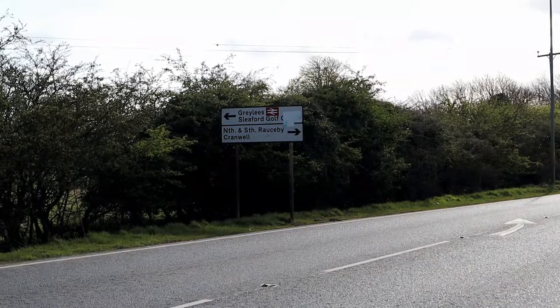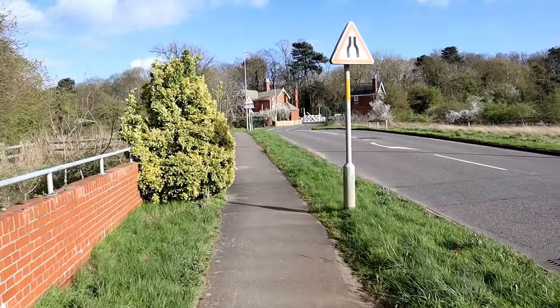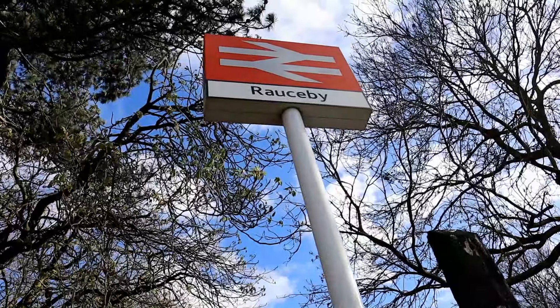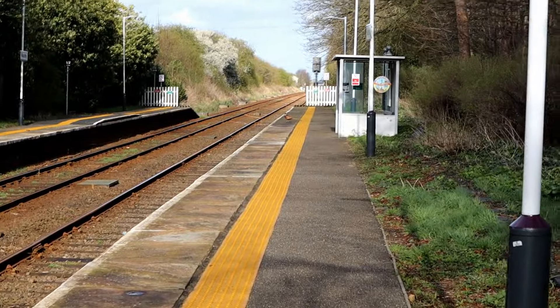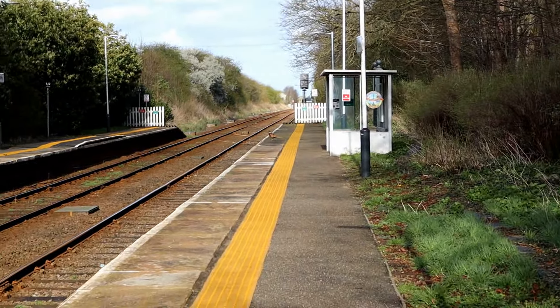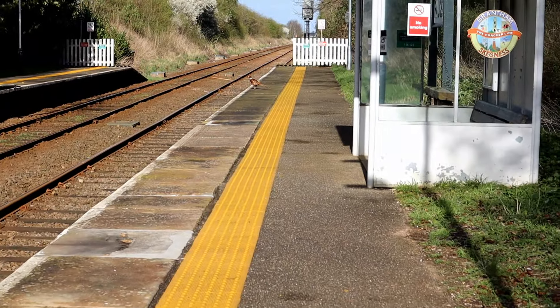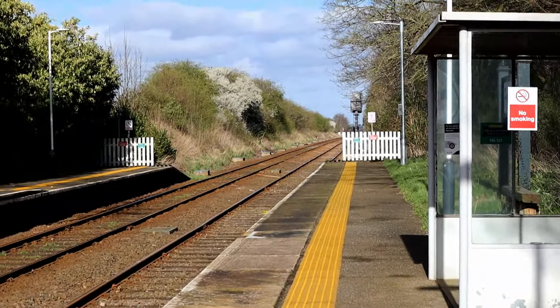Nearly there — there's a little station sign. There we are, the end is in sight. Rawlsby station. We have made it, Rawlsby station. There is a pheasant on the platform — obviously this is zoomed in so it's a little shaky. Flown off.